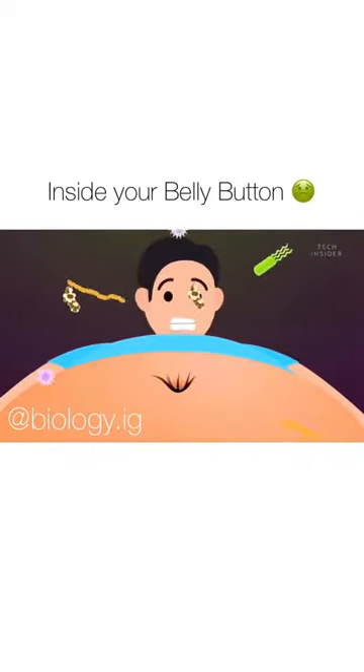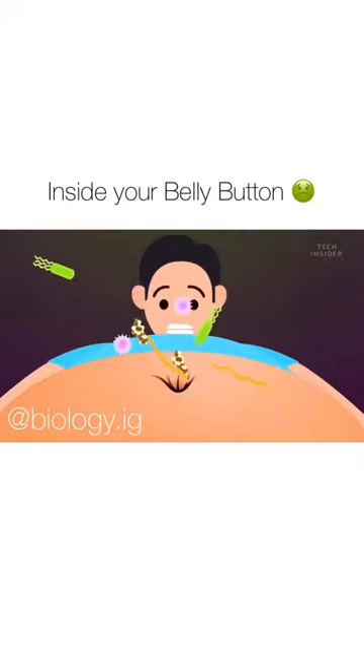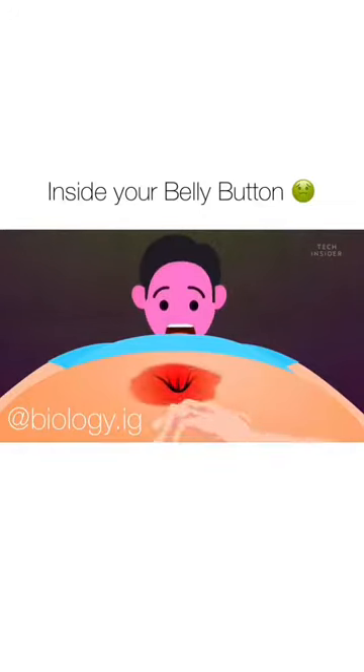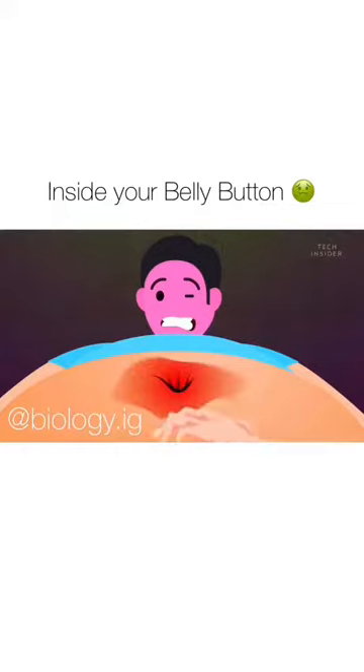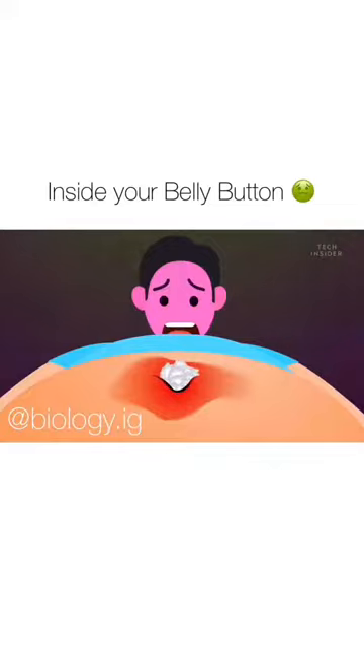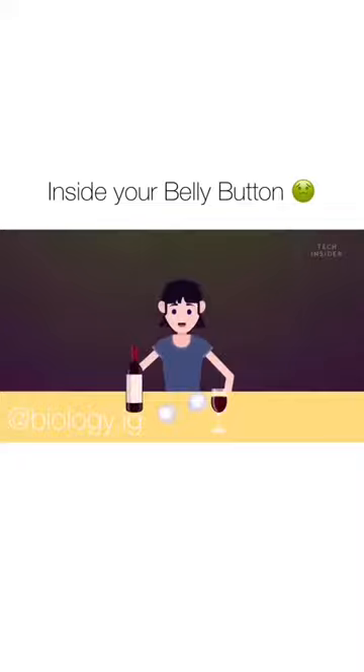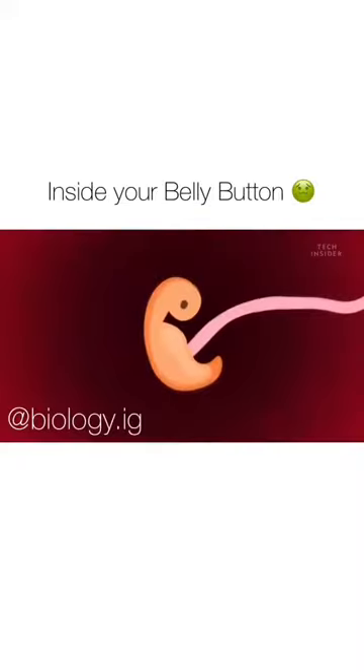But the worst case is that your navel will get infected — not just by staph, but also by microbes that cause strep throat and yeast infections. You can get a yeast infection in your belly button, which can lead to itching and redness, and cause a clear or off-white discharge to leak out, which almost looks like cottage cheese. So, how does that cheese sound now?